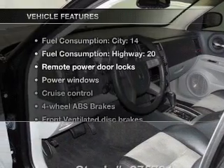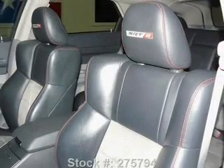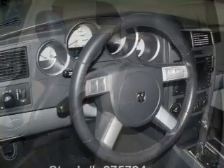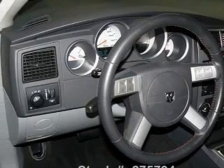Plus, enjoy these notable features included in this vehicle: leather seats, power door locks, power windows, cruise control, an AM-FM stereo with multi-disc CD player, satellite radio, and power mirrors.